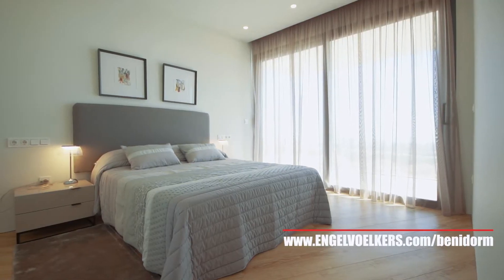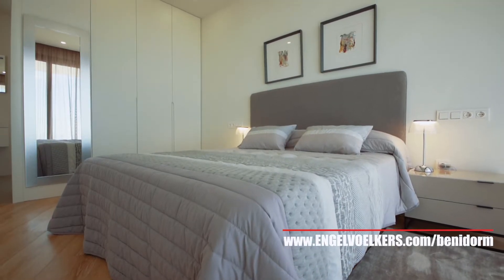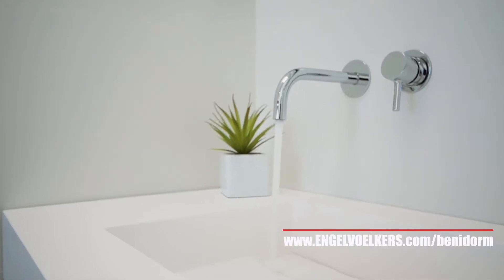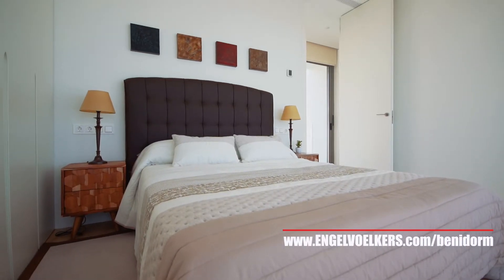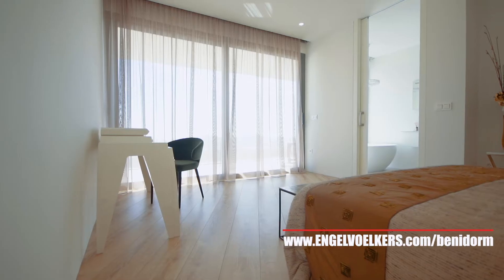This bedroom, as well as the other two, have an ensuite bathroom — therefore all of them have their own bathroom. From the bedrooms you can access the outside terrace, where you can see really nice sea views. One of the advantages of this house is the location: it's situated on one of the high streets of Sierra Cortina, which is why you have fantastic sea views. The bedrooms are all very spacious, as you can see.